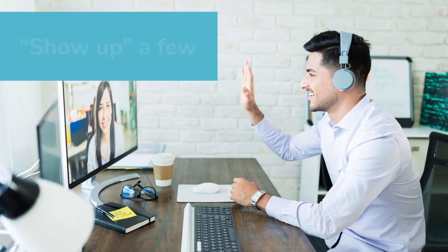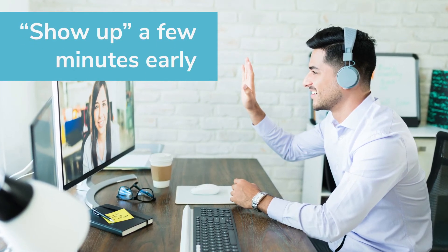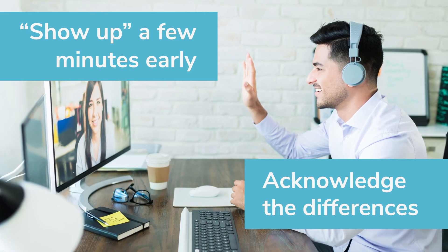Open the program you're using a few minutes early to give yourself time to relax and check your shot. When you meet your interviewer, it's okay to say if you're not familiar with video interviews — acknowledging how things are different helps break the ice.